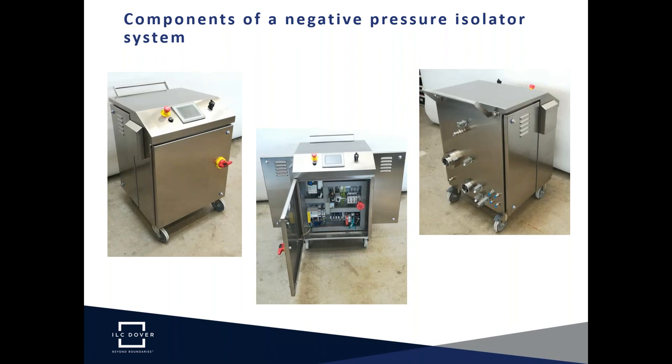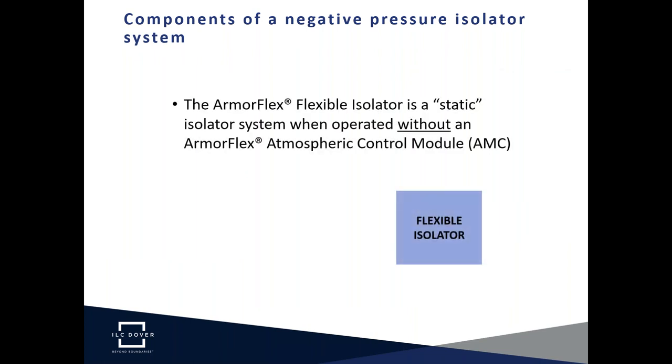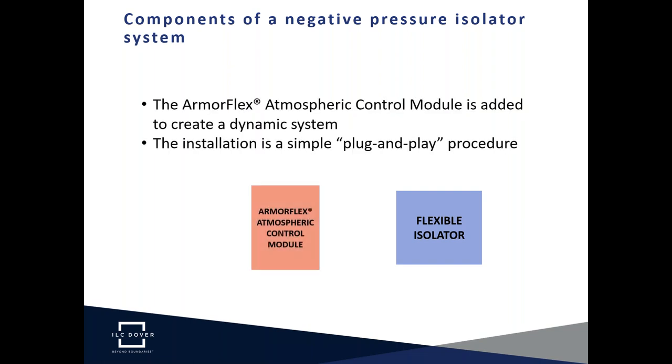To fully highlight the benefits of a negative pressure isolator system, I'll explain how the key components are designed and installed. Without being connected to a vacuum generating device, the flexible isolator can still provide excellent containment performance in a mode we refer to as static. The addition of the ArmorFlex Atmospheric Control Module changes this to a dynamic isolator system. We offer a pre-engineered, fully automated system that is truly plug and play, focusing operator attention on the key element — the flexible isolator.